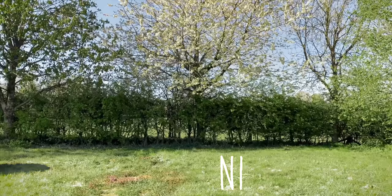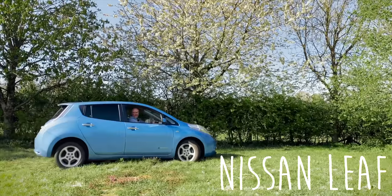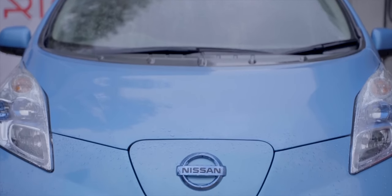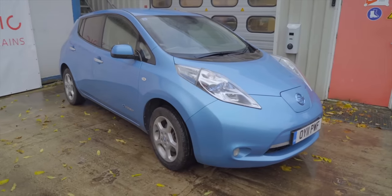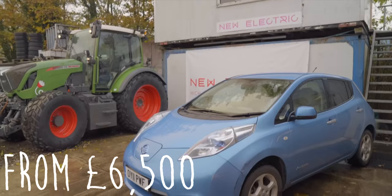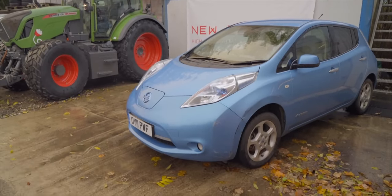The only place we could begin is with the car that started it all, the Nissan Leaf. Once it was a groundbreaking piece of tech. One day it'll be a museum piece, but now it's just a bloody bargain. For as little as six and a half grand, all this could be yours — a practical, surprisingly fun to drive family car with a roomy interior and a useful boot.